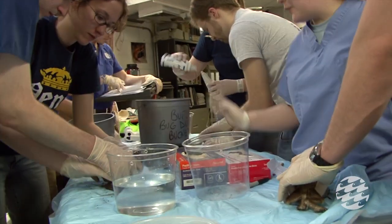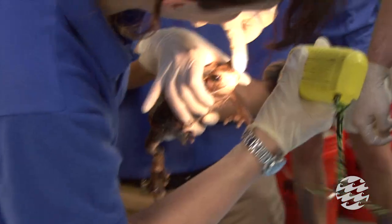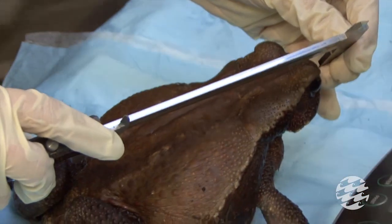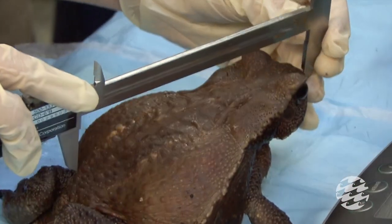We have students — vet students — come from University of Pennsylvania. They come down and they learn how to handle amphibians, to treat various medical conditions of amphibians, which is something they don't get to do in class.